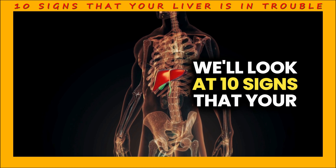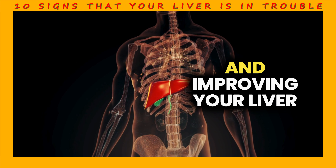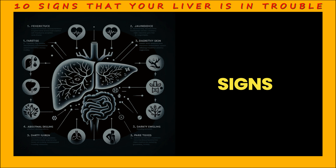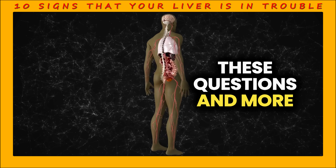In this video, we'll look at 10 signs that your liver is in trouble. Recognizing and understanding these signs is the first step to protecting and improving your liver health. So what are these mysterious signs, and how can we help our liver when it's in trouble? In this video, we will learn the answers to these questions and more.